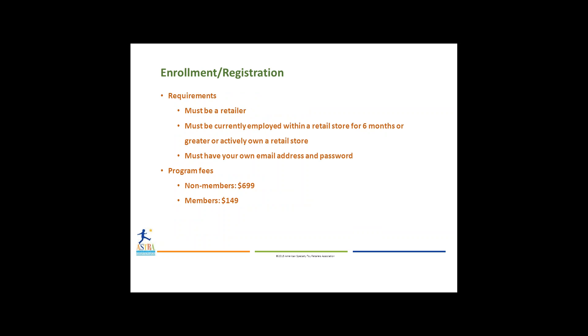Let's delve a little bit more into the enrollment and requirements. You must be a retailer — currently employed within a retail store for six months or greater, or actively own a retail store. You must have your own email address and password. If you don't have one set up for the Astra homepage, you can give the office a call or send an email and we'll add you to the company. The program fees are all inclusive: $699 for non-members and $149 for members.